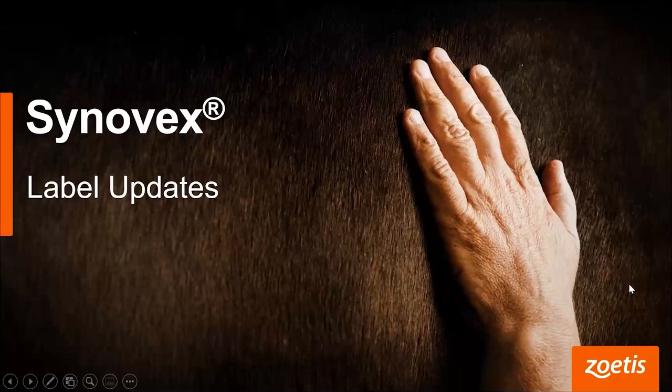Thank you, Brian. I want to thank all the viewers tonight and in the future for tuning into this, and I hope that you gain some valuable information from our talk tonight. For my part of the talk this evening, I will be discussing label changes to some of our Cinevex products, as well as discuss the differences in performance and profitability between using long-acting implant programs compared to re-implant programs within feed yard cattle.